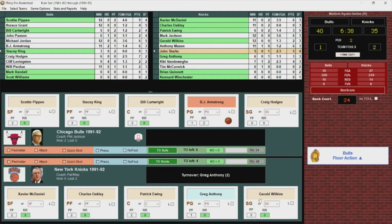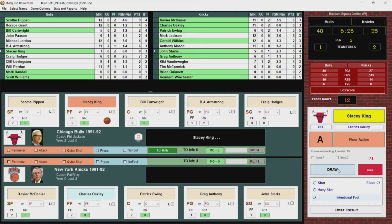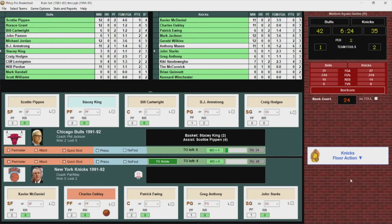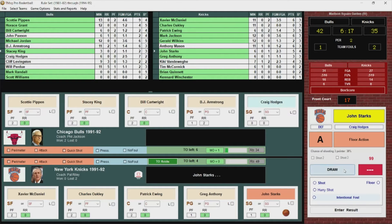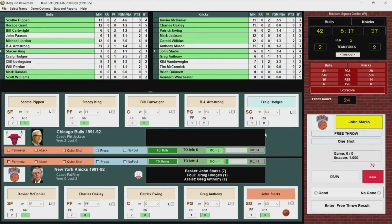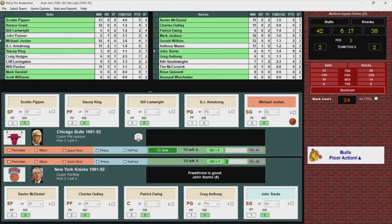John Starks checks back in for the Knicks. Jordan's due to check back in soon. Stacey King puts it up — he hits, nice jump shot, his first bucket. Here's Starks, puts it up, got it and he's fouled. John Starks with seven. Jordan checks back in. Free throw is good — a three-point play. He's got eight. And it's 42-38 Bulls.